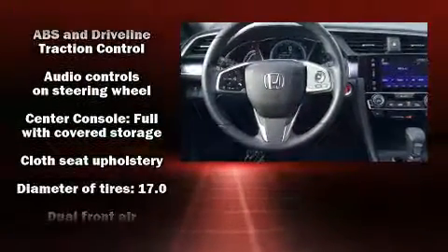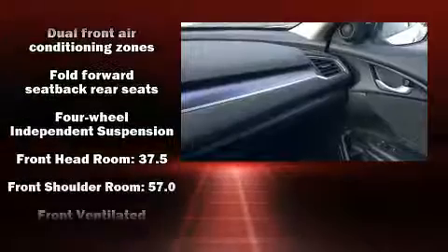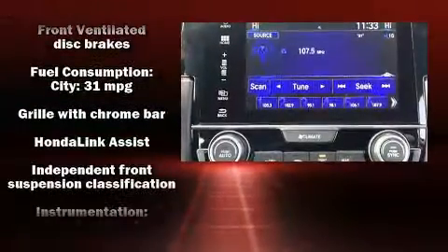Honda ensures the safety and security of its passengers with equipment such as a panic alarm, an emergency communication system, and four-wheel disc brakes with ABS.